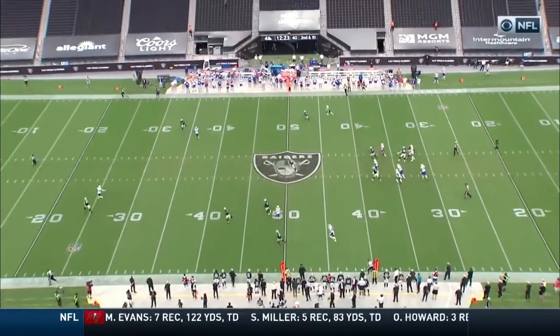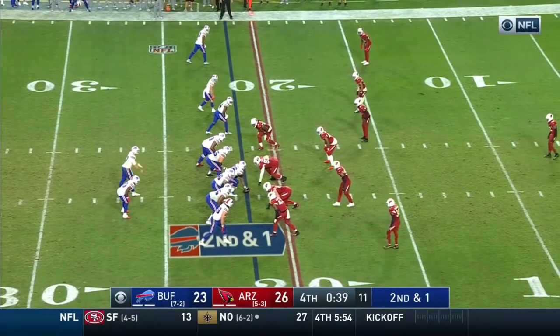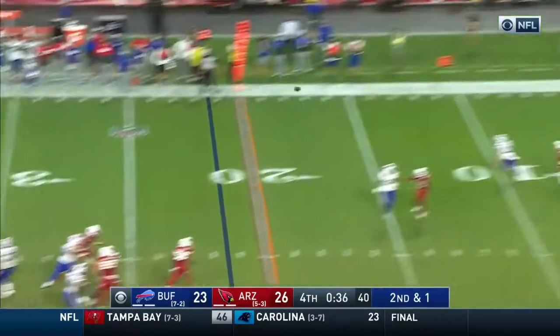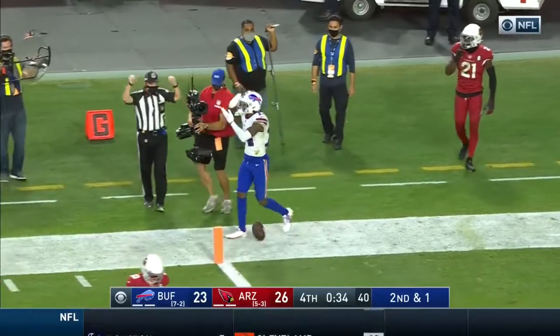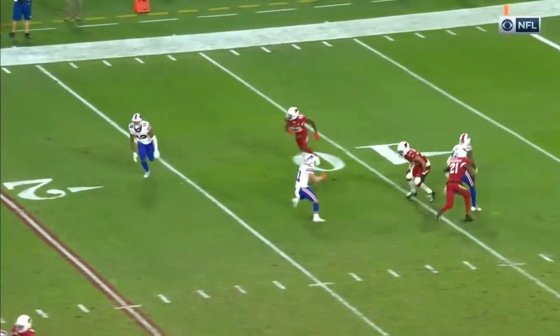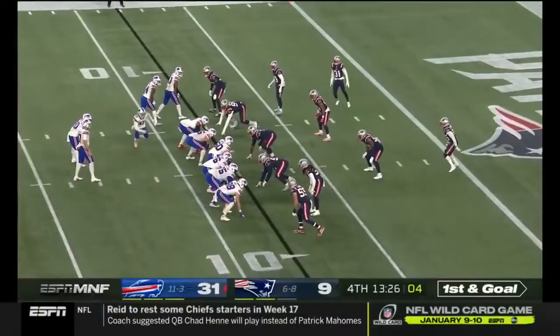He turns him around, and then Josh Allen has a chance to move to eight and two on the season. Second and one for the Bills — they handle the rush, Allen looking, end zone, touchdown! Stephon Diggs with the grab. He has been the best receiver in the NFL this season and he ran against their number one cover guy, Patrick — New England made one there.